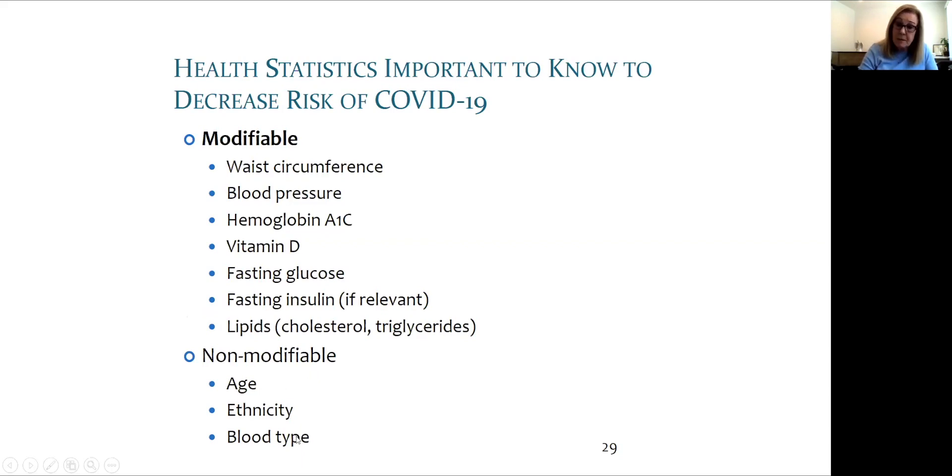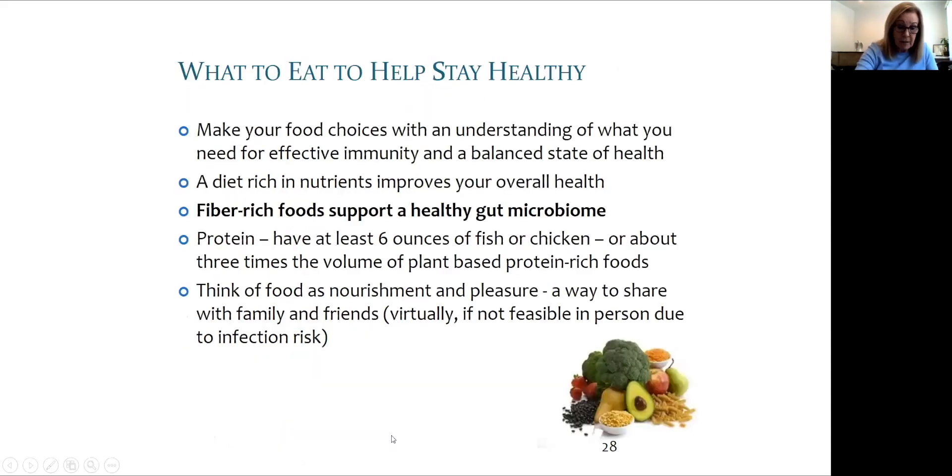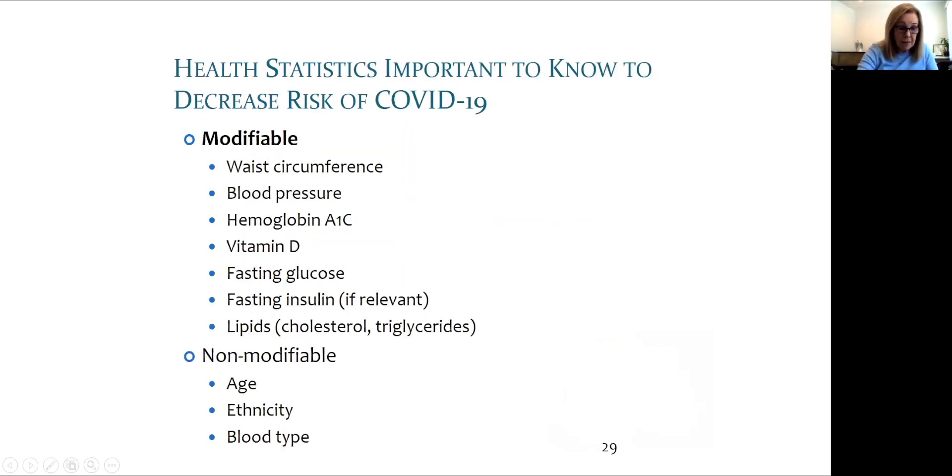Blood lipids such as cholesterol and triglycerides are also useful to know. If triglycerides are high, this affects the viscosity of the blood and may also affect COVID-19 symptoms. Age, ethnicity, and blood type are non-modifiable factors but are of value in assessing your risk. For example, if you're over 60 and of African-American or Latino descent and not blood group O, you may be at a higher risk for severe symptoms.